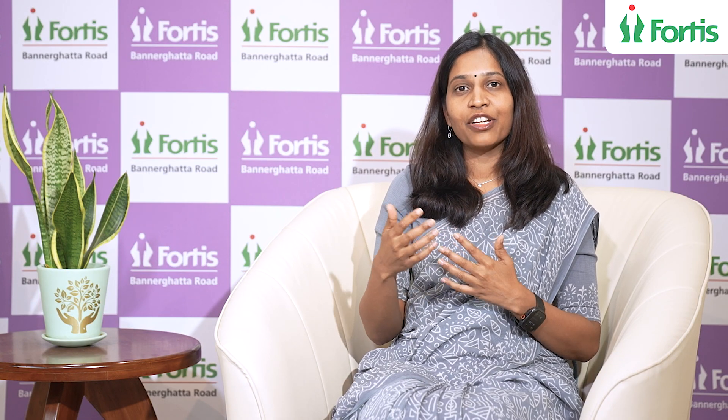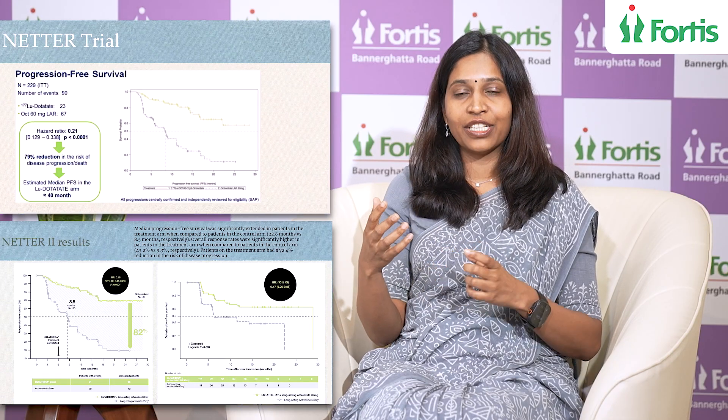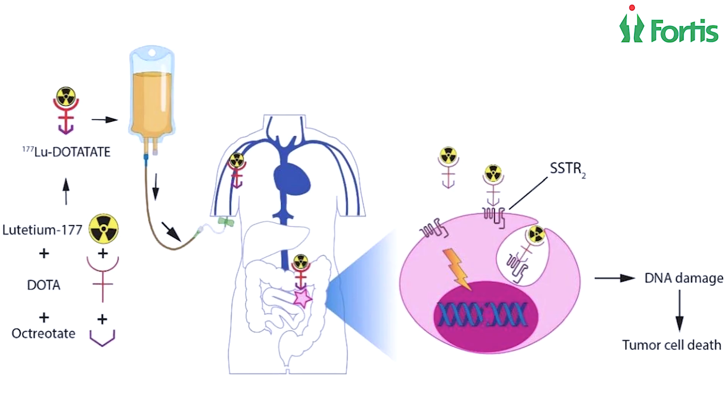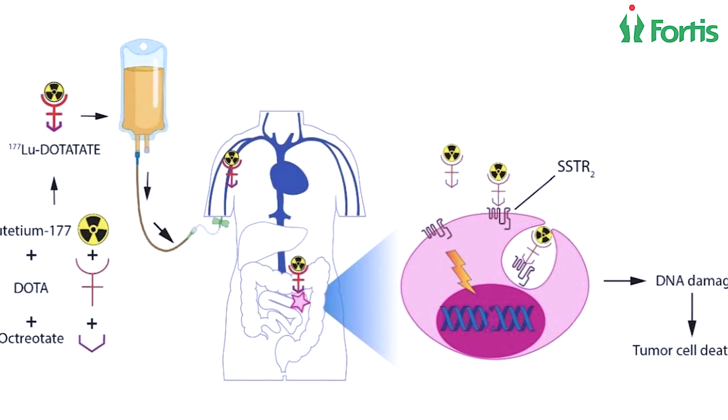That is when we offered him the treatment — lutetium dotatate therapy. Here, we tag lutetium with dotatate, which goes specifically to the neuroendocrine tumor sites, sits within the tumor, and releases radiation, thus killing the tumor cells. This brings tumor control, and if the patient is experiencing symptoms due to neuroendocrine tumor, those symptoms will also come under control.